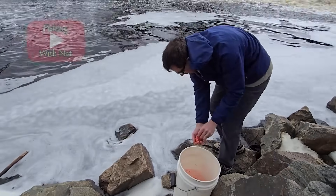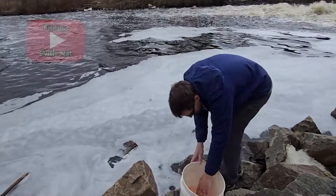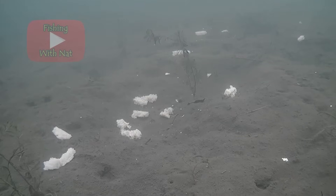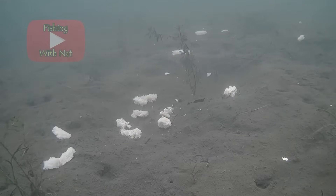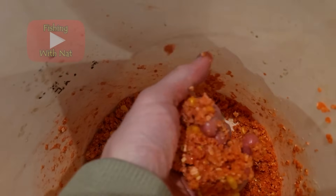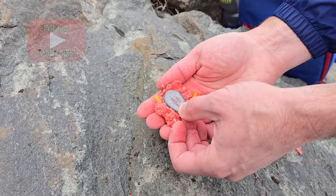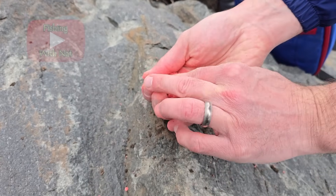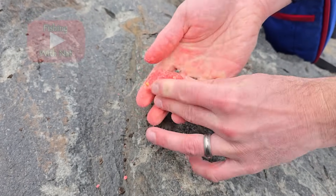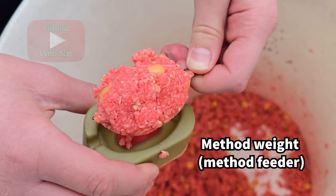Chumming is a common technique to attract carp, where you toss a bunch of free bait around your hook bait to stimulate a feeding frenzy. Chumming is not always legal, so check your local fishing regulations. Pack bait is used to pack around your weights and serves the same function as chum — it slowly falls off while it sits on the bottom and creates a pile of food and attractant next to your bait. You can pack this around your normal weights or use a method weight, which is designed to hold a large quantity of pack bait.